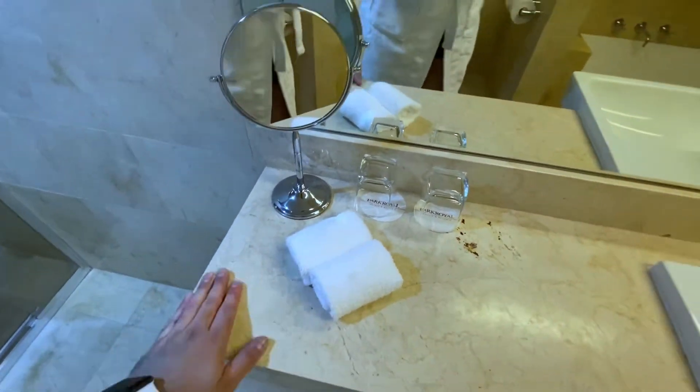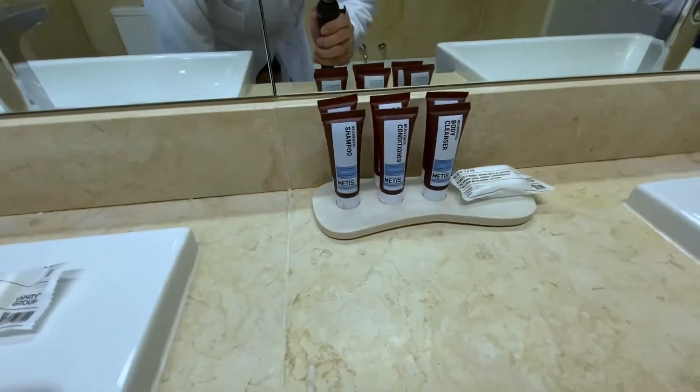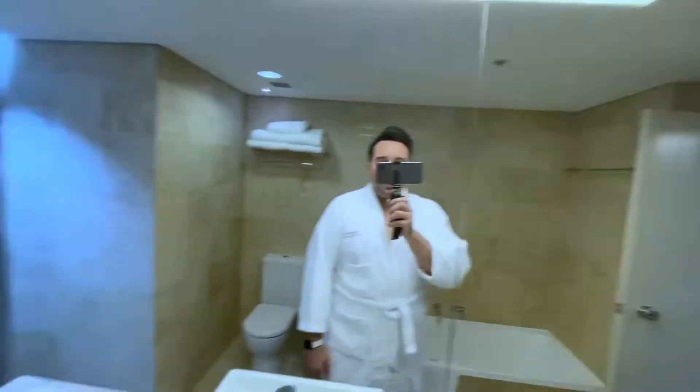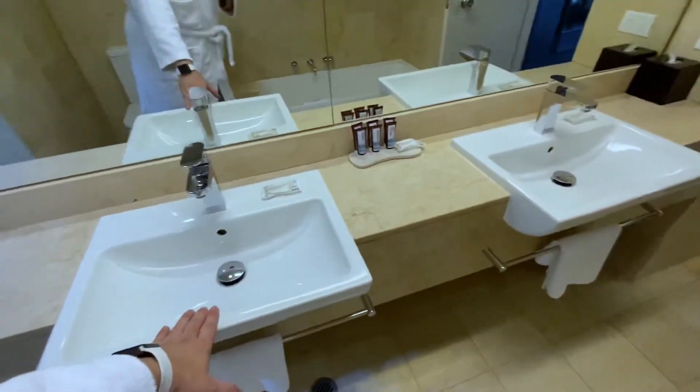We've got the bathroom glass, face washes, and of course the amenities. Look at the size of this mirror — one for you, one for your mate! The hotel room — actually the corner rooms — have got two vanity basins. I think the corner rooms have two, and the suite rooms as well, but I'm not 100% sure.